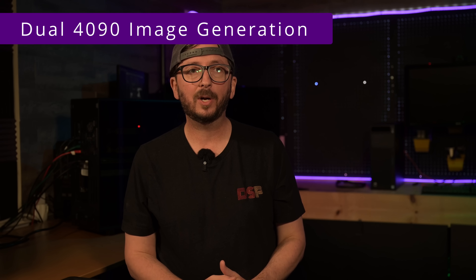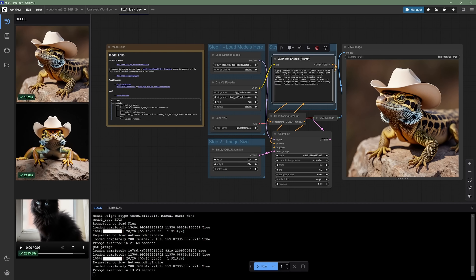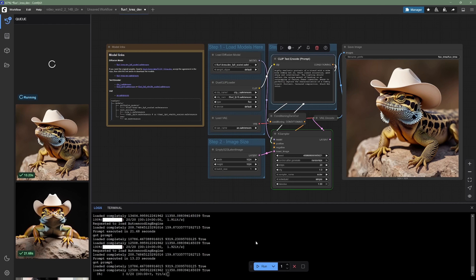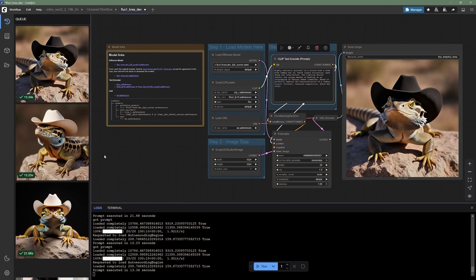Let's check out some additional image generation data points. It took 21.6 seconds for the Cowboy Lizard image, and the second run took 13.23 seconds. Running it again, the time should be closer to the 14-second range. The first time it runs it has to load in, but the 4090 is really good and very fast — this is a 1024 by 1024 image of our cowboy hat-wearing lizard, just moving through, not looking to cause any trouble.